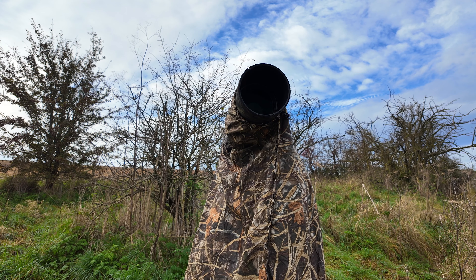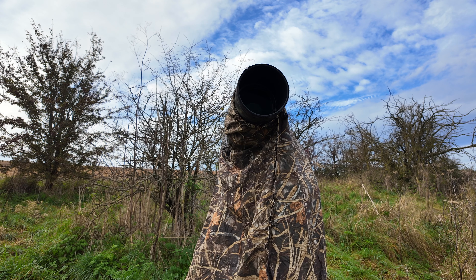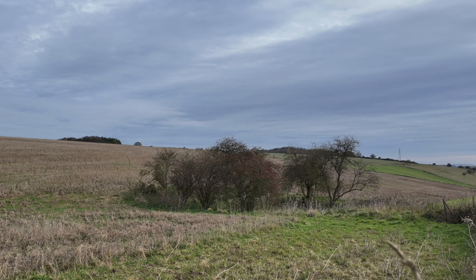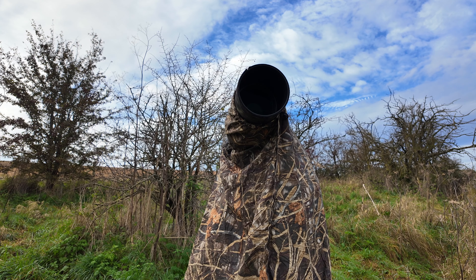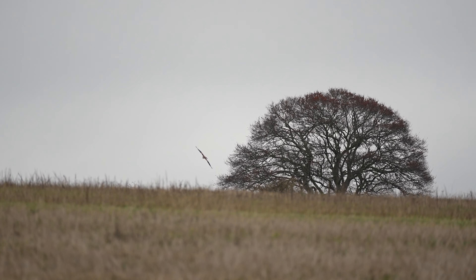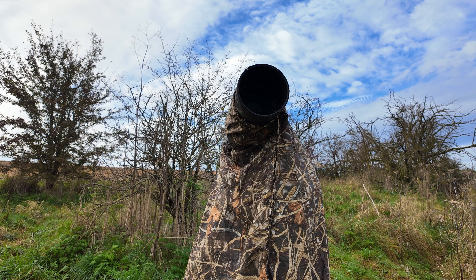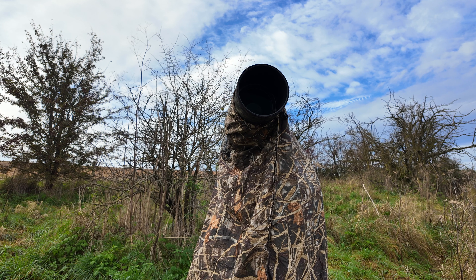Somebody asked me the other day, 'Don't you get bored waiting for action to happen?' And I thought, well, you're actually concentrating and focusing so hard at times that time just flies away. And although I'm not a birder — I'm a photographer — there's always plenty to think about.